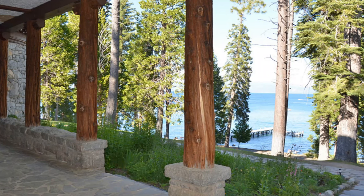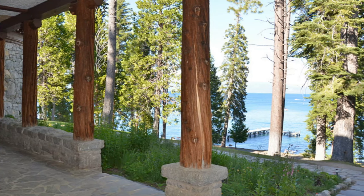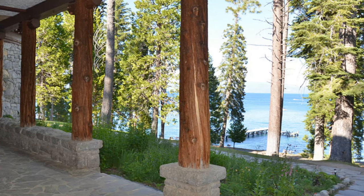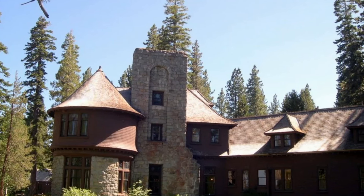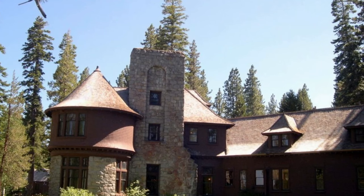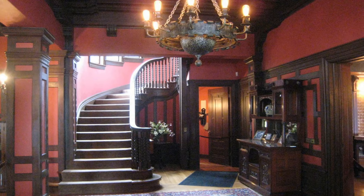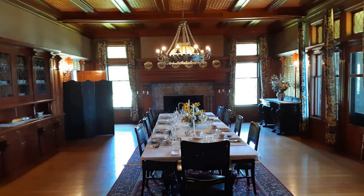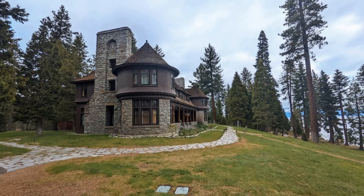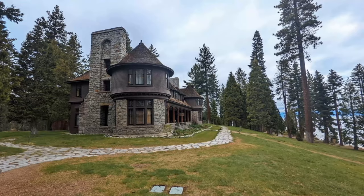The Hellman-Ehrman Mansion at Sugar Pine Point State Park has stunning views of Lake Tahoe and is surrounded by 2,000 acres of forests. The mansion was created as a summer getaway home furnished with cutting-edge amenities of the day. Redwood woodwork can be seen in the dining rooms, while Navajo carpets decorate the guest rooms. From the end of May until September, visitors can take tours of the mansion.